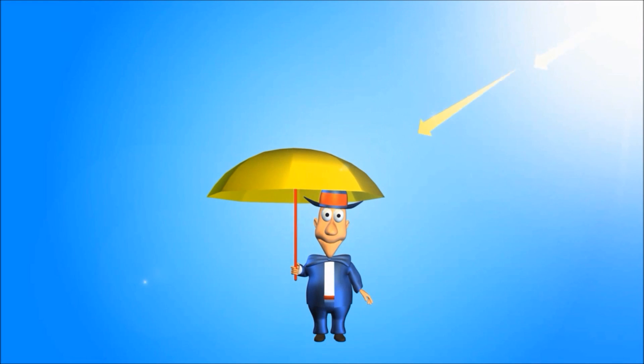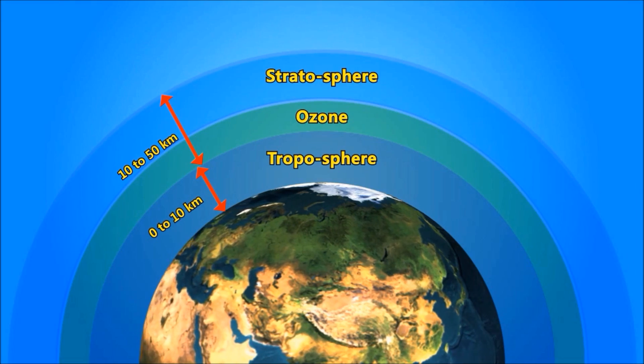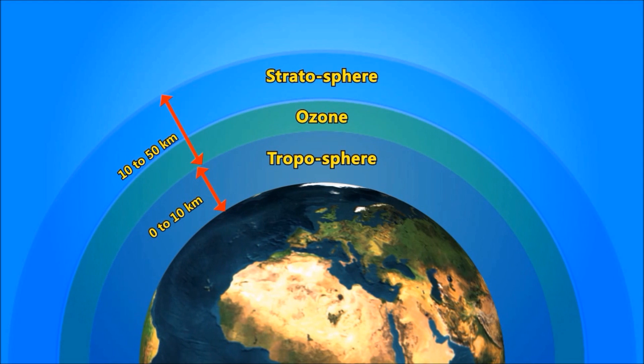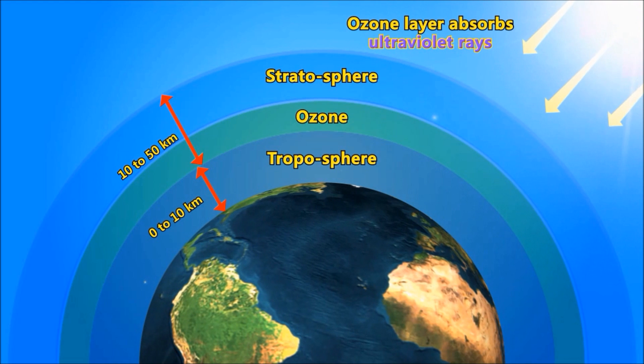But do you know there is a bigger umbrella made by nature in the sky? In Earth's atmosphere, there is a layer in the stratosphere. It is called the ozone layer. It is about 15 kilometers above the Earth's surface. This is the umbrella of the Earth.